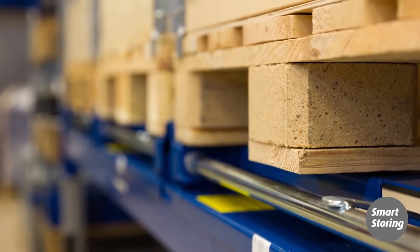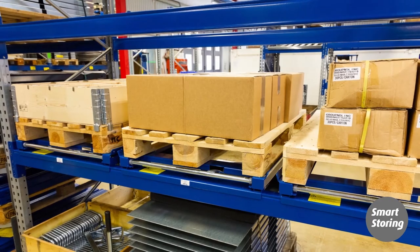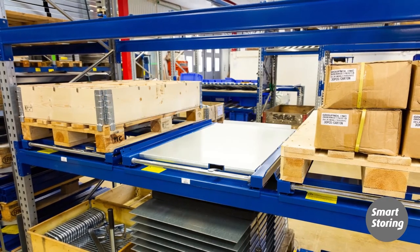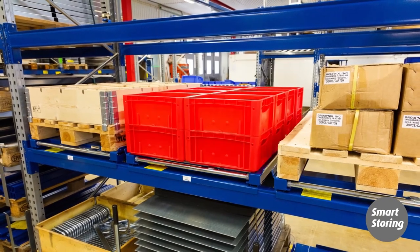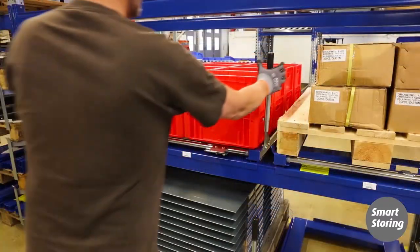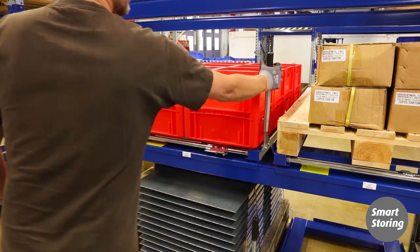Smart Storing's pullout units can be fitted with a number of accessories to suit your requirements: anti-skid tape to keep the pallet securely in place, shelf panels to allow you to handle cardboard boxes or plastic crates directly on the pullout unit. If the goods cover the pullout unit's front, you can fit a side handle and an extension of the lock mechanism. Smart Storing — it's all about space.